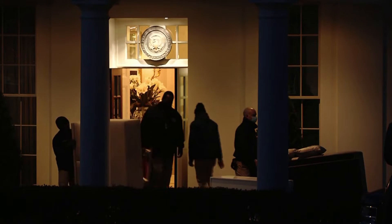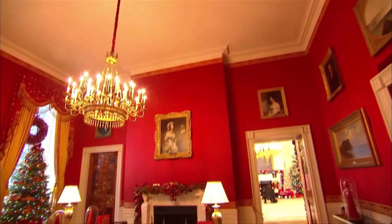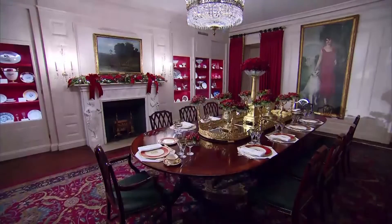Each president gets to choose what they want, so they have access to the full collection and they can say, you know, I would like to have this particular portrait featured in my Oval Office, or this bust. So I think that's really cool and it kind of shows what's important to them.